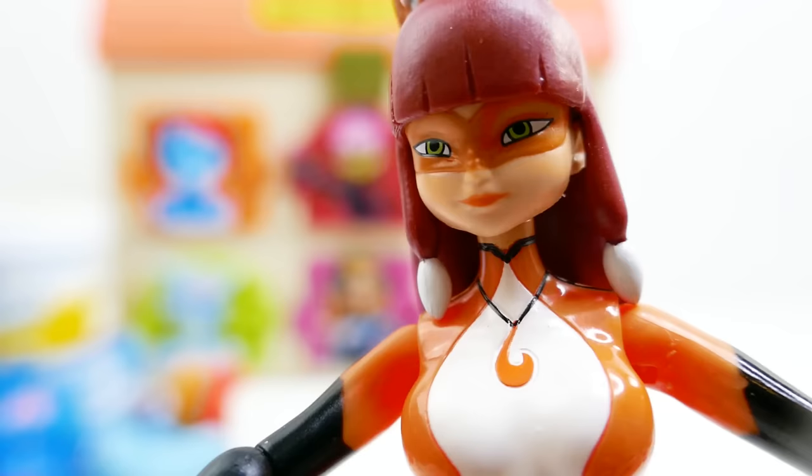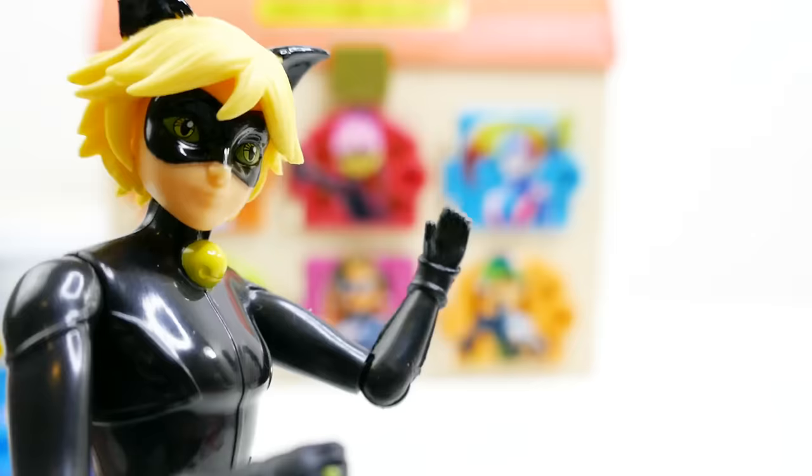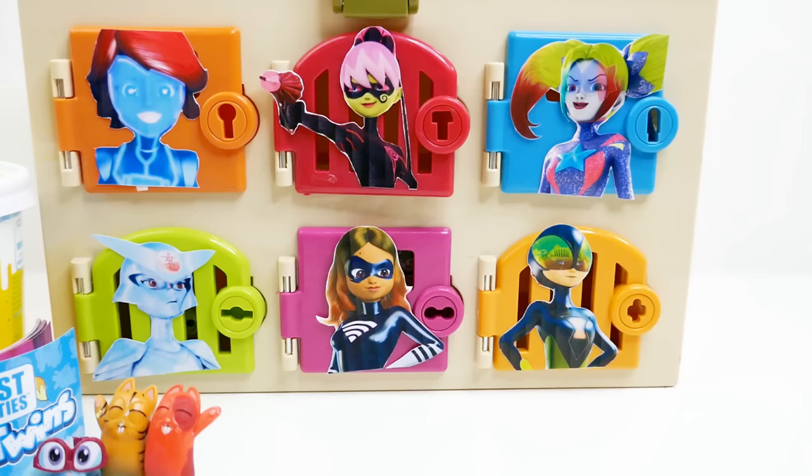I can't believe you actually found me — I thought you fell for the illusion. It's time to go! Hey Volpina, I'm not going to let you get away! Thanks everyone — I sure hope they catch her. We have two more doors, let's go ahead and open them.